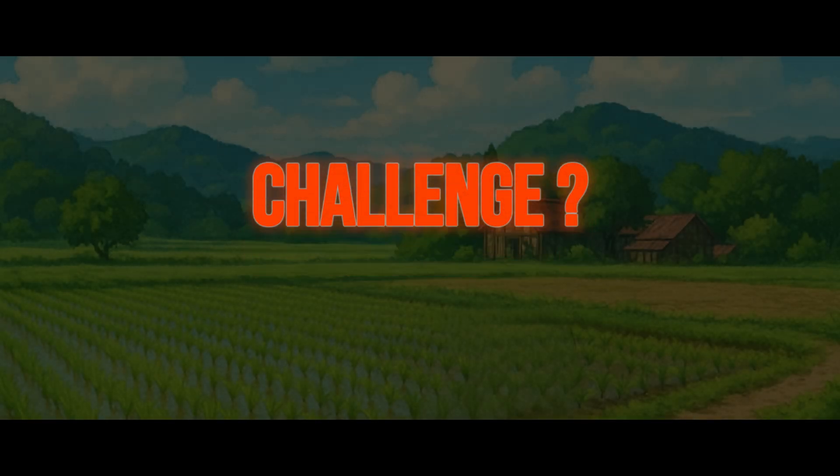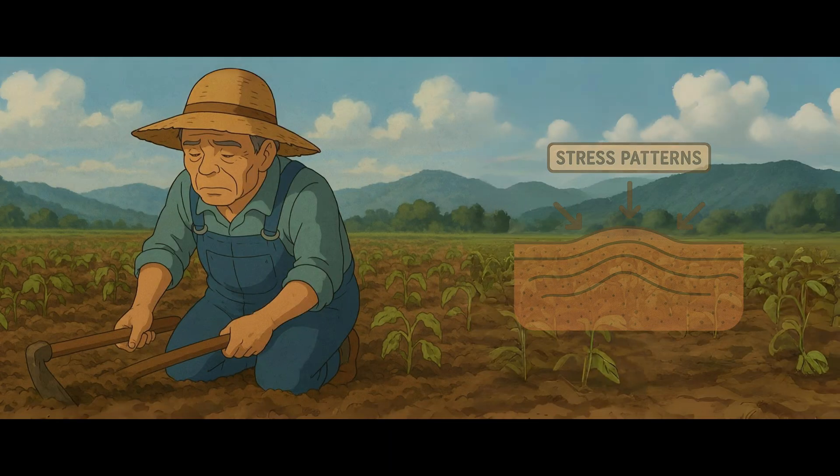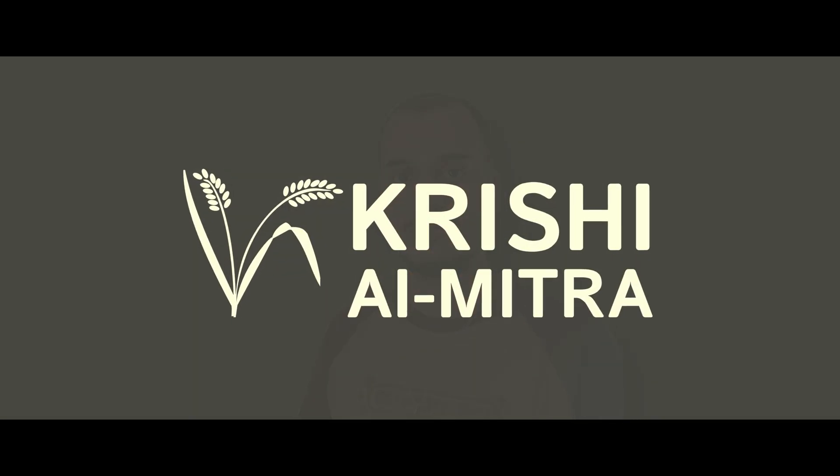Let me start with the challenge. Farmers face unpredictable weather, pest attacks, and soil stress. Manual monitoring is slow, costly, and often too late. Hello everyone, I'm Shivam Pandey, the team leader, and that's why we created Krishi Raimitra.